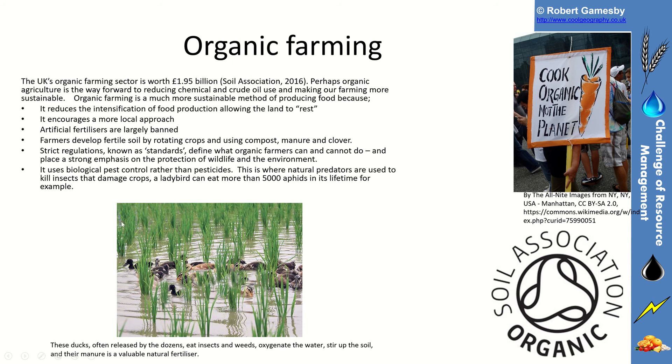You can see ducks in Japan being used to eat insects and weeds within rice paddies. They oxygenate the water, stir up the soil, and obviously when they poo into the water, that's a natural fertilizer.